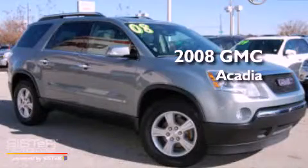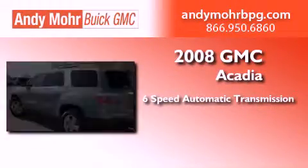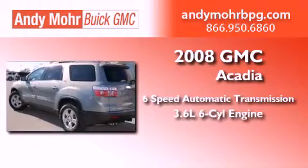This is a certified pre-owned 2008 GMC Acadia. This crossover has a 6-speed automatic transmission and a 3.6-liter V6.